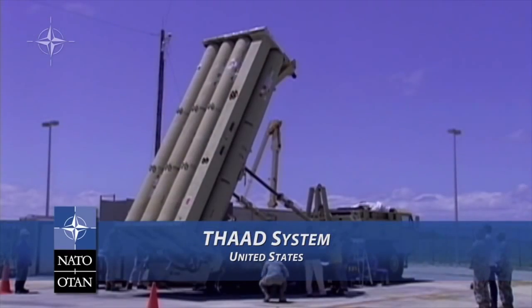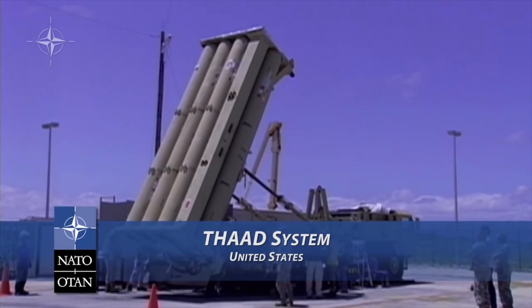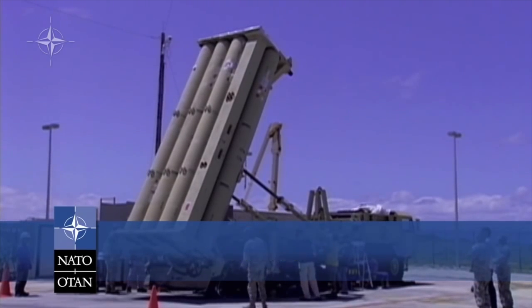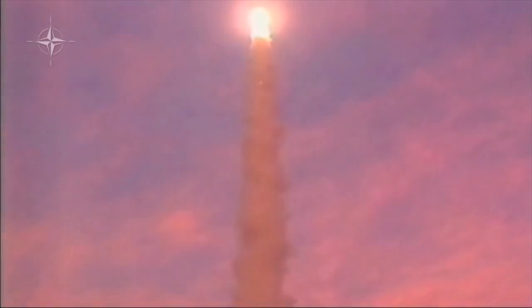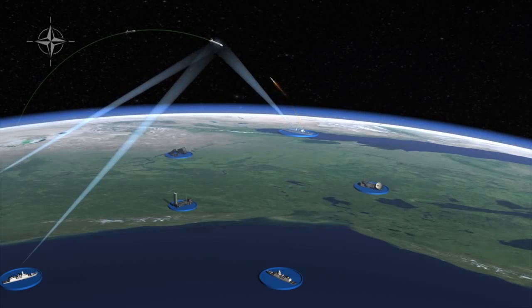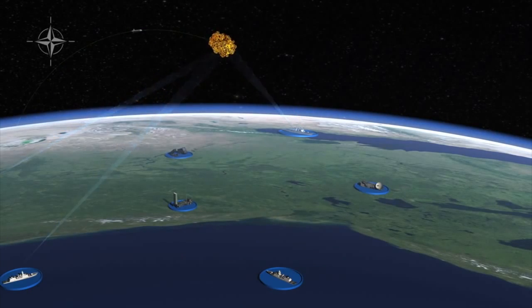In the future, additional systems like the Terminal High Altitude Air Defense System, or THAAD, could also provide additional capability. In our hypothetical scenario, one of the threat missiles is engaged and destroyed in space.